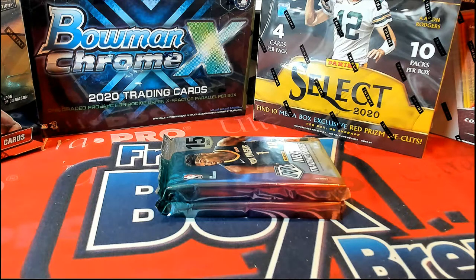Here we go guys, this is 2020 Panini Mosaic Basketball First Off The Line, pack 109. Good luck Frank G, alright, let's random here.